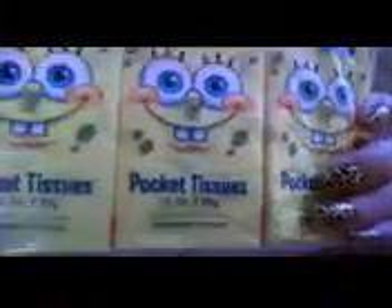Six-pack of SpongeBob SquarePants — oh look, how cute is that — pocket tissues, 10-piece, two-ply. I'll be keeping those in the car and in my kids' backpacks.